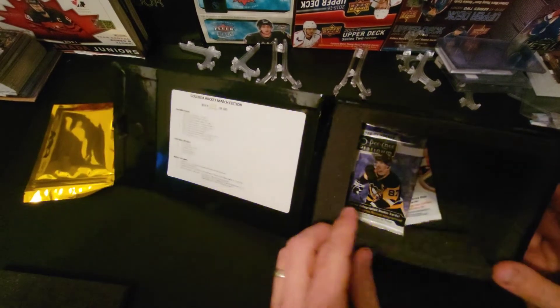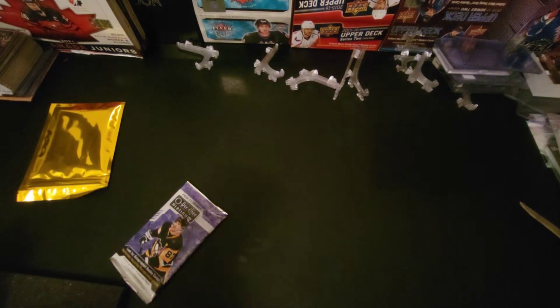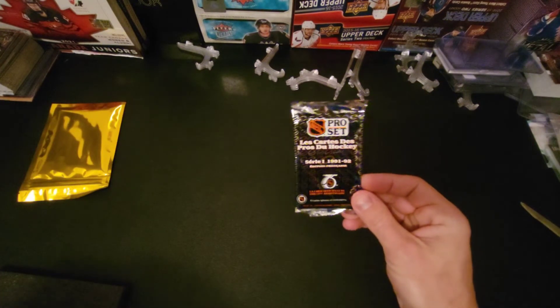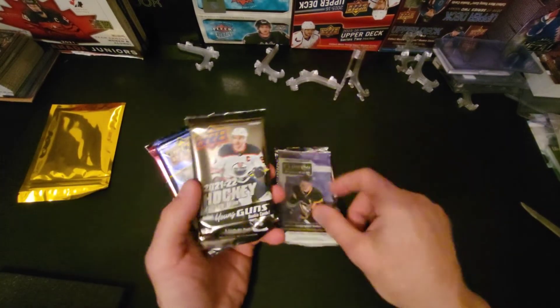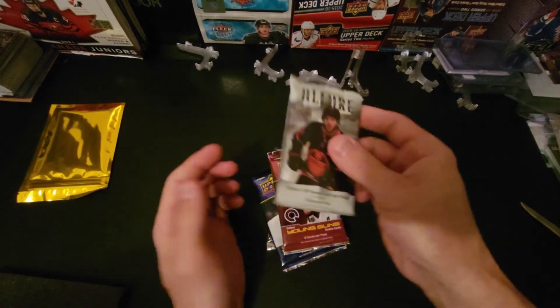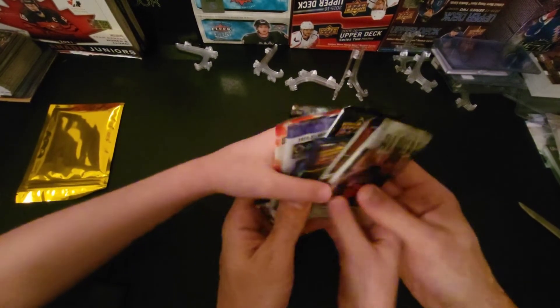What packs do we have, Benjamin? Gold box marks seven packs — that retail one — but there might still be something in there. So we've got an old pack — that's a 91/92 Pro Set — MVP, some Platinum, this year's Series Two, Extended, and Allure. Not the greatest pack selection, but who knows what hits we might find.